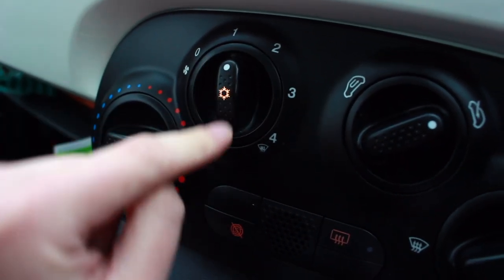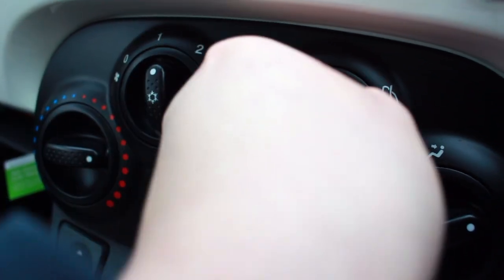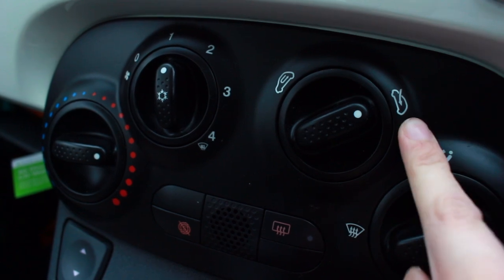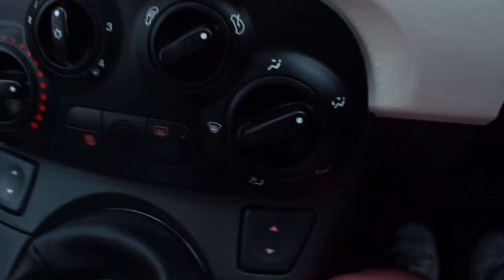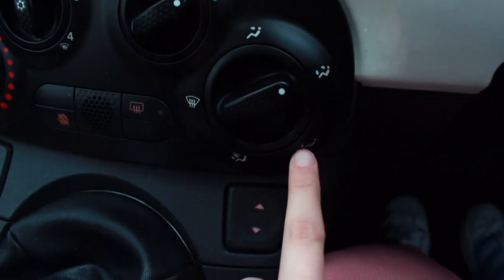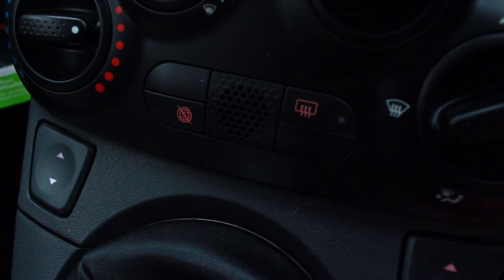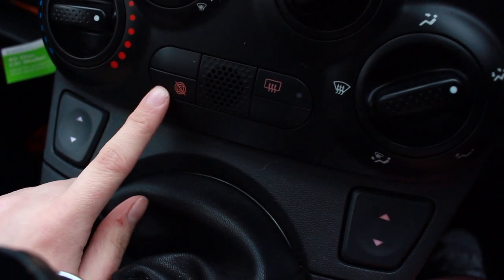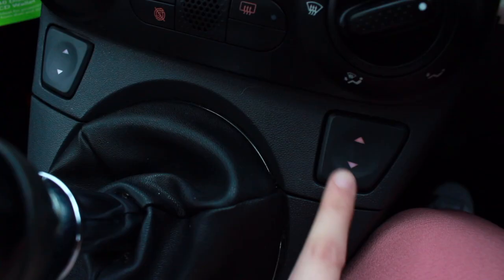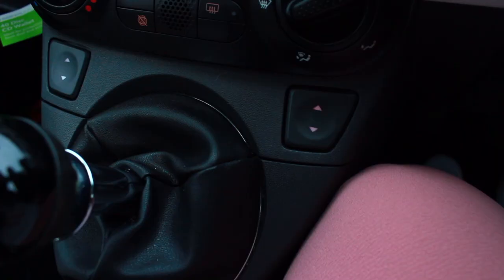Down here you've got the temperature controls — cold and warm — and you can adjust how hard it blasts. You can click it on for a stronger blast or off for normal. This dial is to ventilate the car: turn it one way for recirculated inside air, the other way for outside air — I never understood that on my last car but I do now. Down here you can select where the air goes: your head, your feet and head, just your feet, feet and windscreen, or just the windscreen. There's also a button for demisting the windscreen and one for start-stop, which I don't actually use.